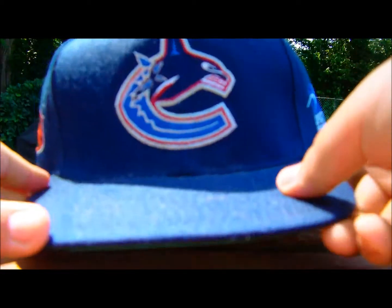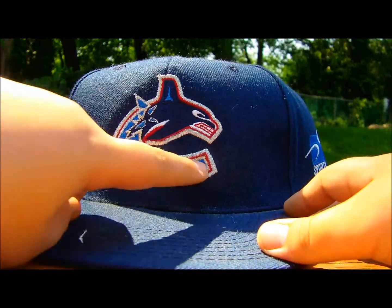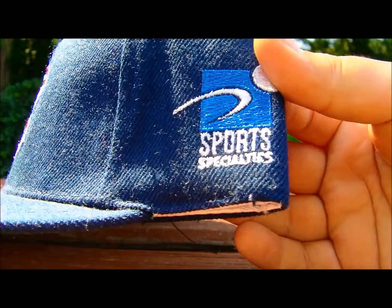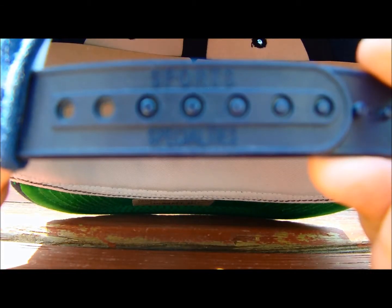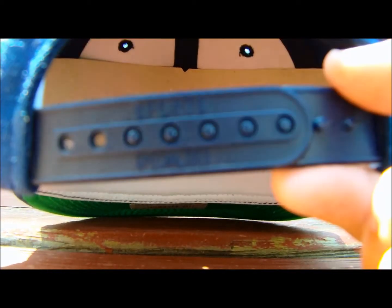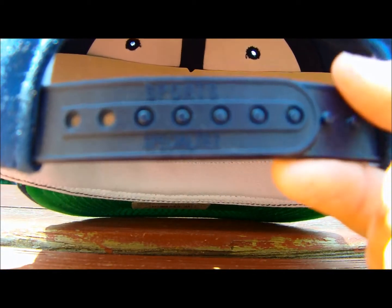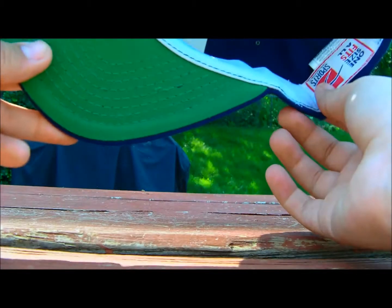Next up I have this Canucks snapback and it's got the logo right here. Sports specialties on the snaps in the back — it's not focusing so I can't show you clearly, but it's right here. I've never worn this hat, it's still got the little cardboard in it. It is a very, very clean hat.